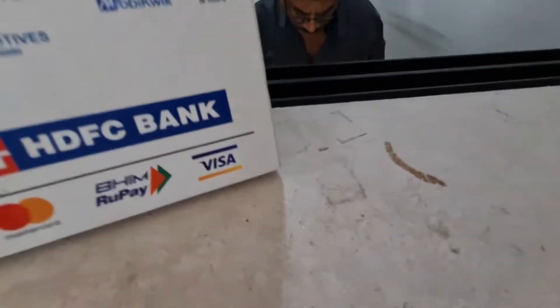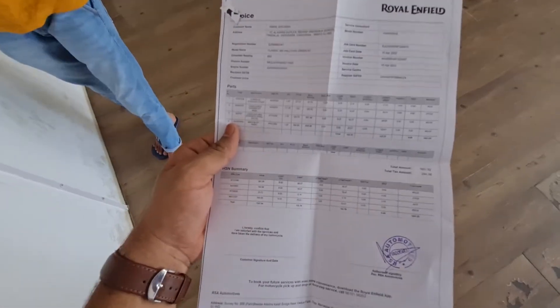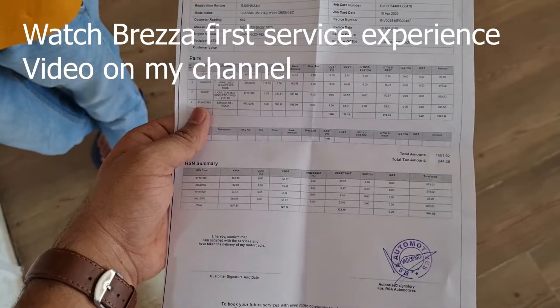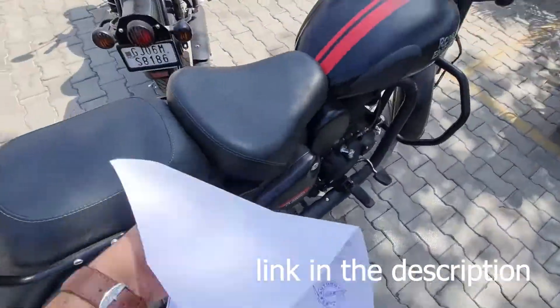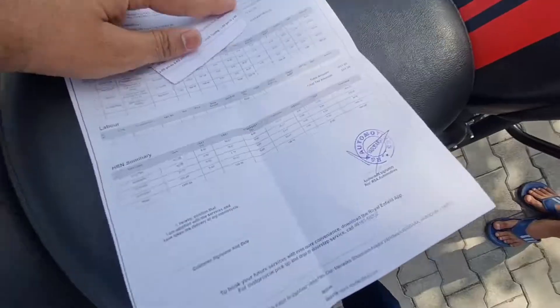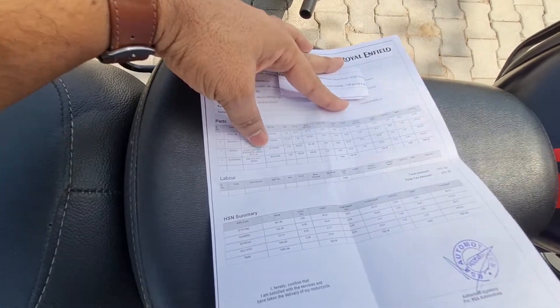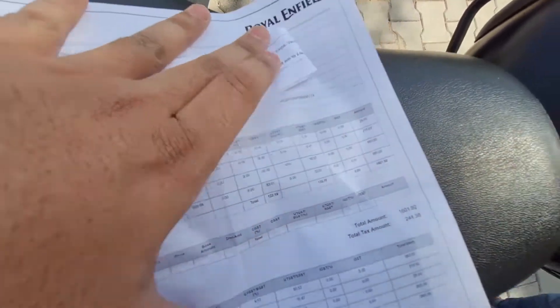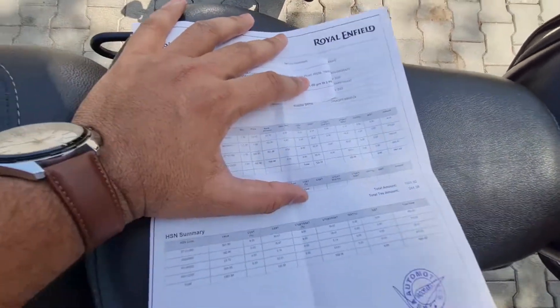Let's go inside and see how much the total comes to. This is the bill. The first service was ₹1600 — this was the first free service. This is the invoice. My payable total is ₹1602. The biggest part of the cost is the service kit and the engine oil.